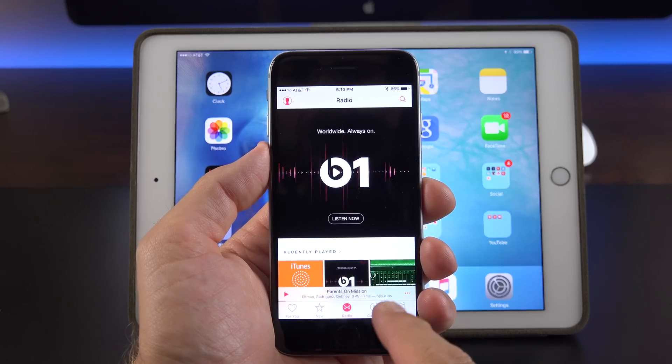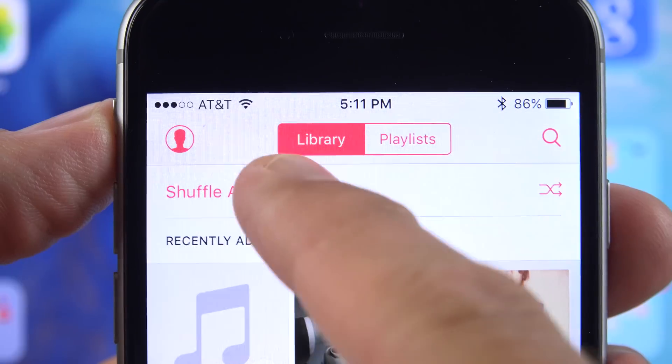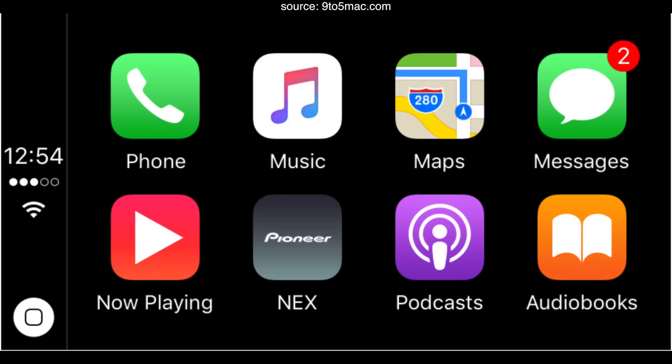The Apple Music app has also been tweaked. If you go to My Music, at the very top you'll see Shuffle All. I think this is a feature a lot of people have been missing, so we finally have it with the latest beta.